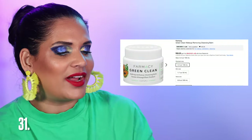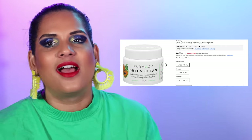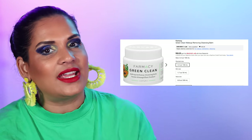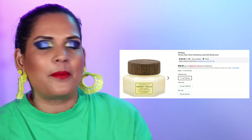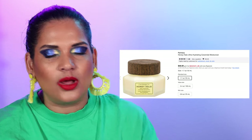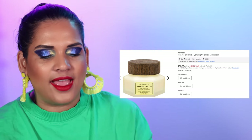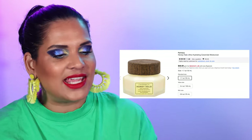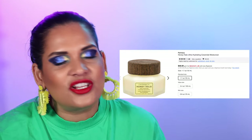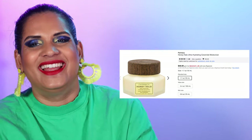Number 31 we're getting into some skincare — the Farmacy Green Clean, one of my favorite cleansing balms. I've used this so many times and now they come in jumbo sizes which is awesome. My other go-to Farmacy product is the Honey Halo at $80 for the jumbo. Worth every penny. I'm always looking for the next best moisturizer for my skin and so far nothing has beaten my Honey Halo. I've purchased and panned so many of those jars — I'm just waiting for Farmacy to add me to their PR list.